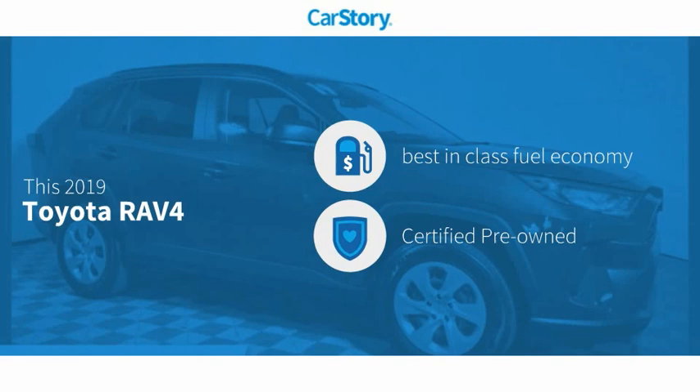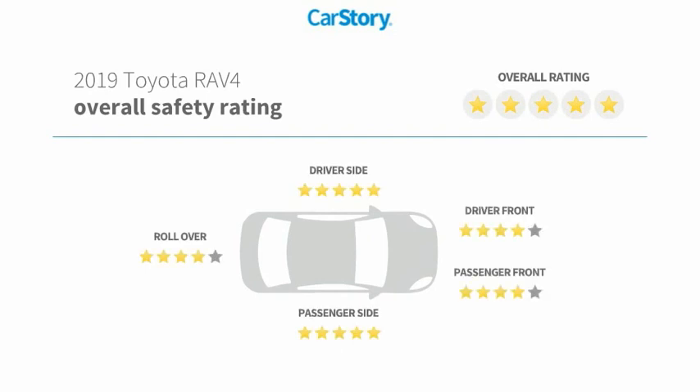This vehicle has been recognized as having best-in-class fuel economy, is certified pre-owned, and has been listed as an IIHS top safety pick with these ratings.